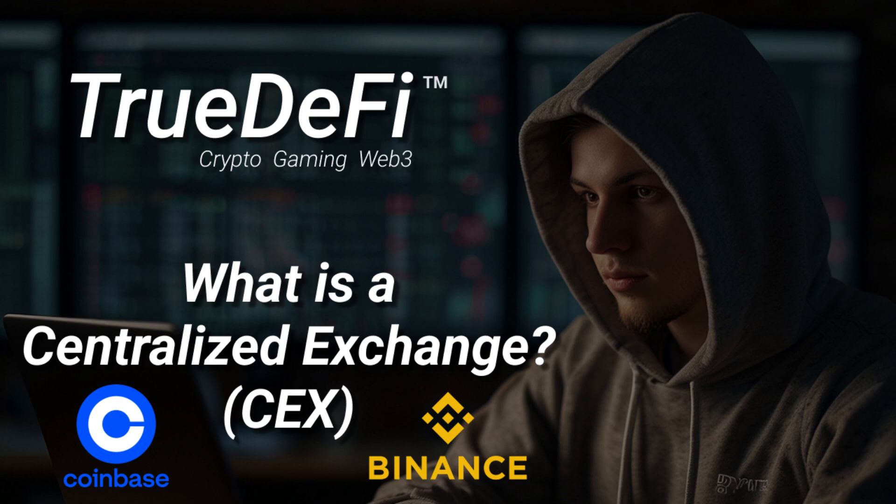Exactly — except instead of trading traditional stocks, you're trading digital assets like Bitcoin, Ethereum, Litecoin, you name it. There are tons of exchanges out there, but a key appeal of many CEXs is that they're designed with accessibility in mind, making it as easy as possible to jump into the crypto market.